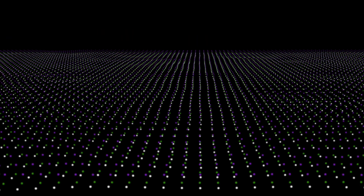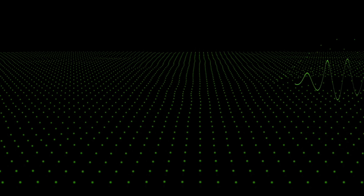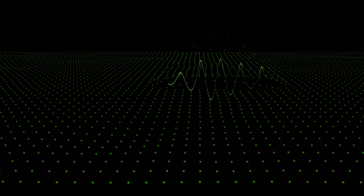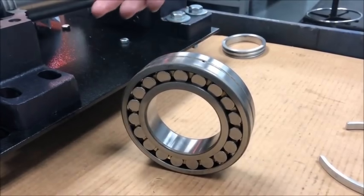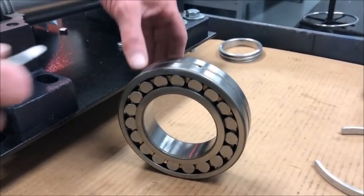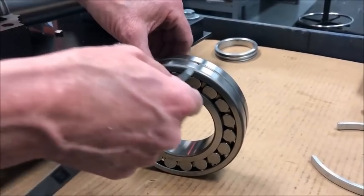According to some interpretations of quantum mechanics, this seething sea of energies interacts with matter in microscopic ways. Adam speculated that under the right conditions, like in his dynamo, these energies could be extracted and transferred to conventional forms of usable electricity.